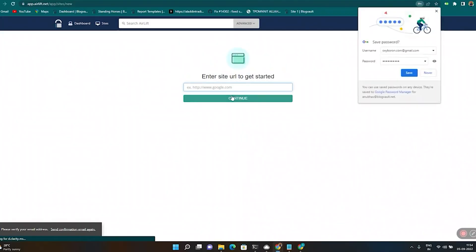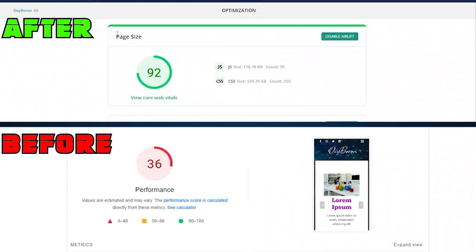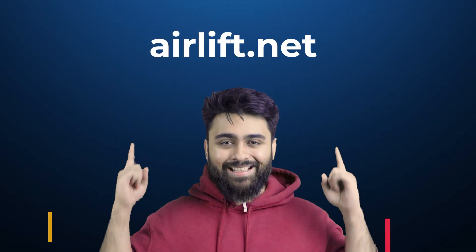Bonus tip: slow sites can drive away customers, but my team is giving away a free plugin right now — just add your URL and it will triple your site speed instantly, no conditions applied. You can get it at airlift.net.